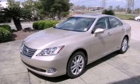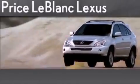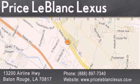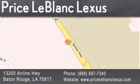Stop by today and test drive this vehicle for yourself. Thank you for shopping at Price LeBlanc Lexus, conveniently located at 13200 Airline Highway in Baton Rouge. Please contact the Internet Department today at 888-897-7340 for special Internet-only pricing.